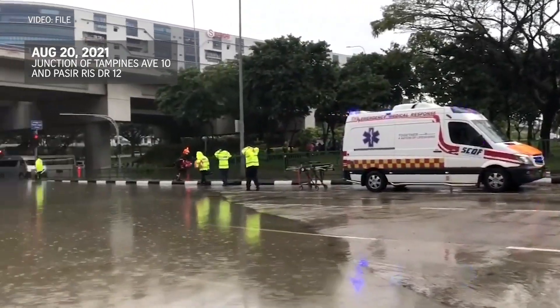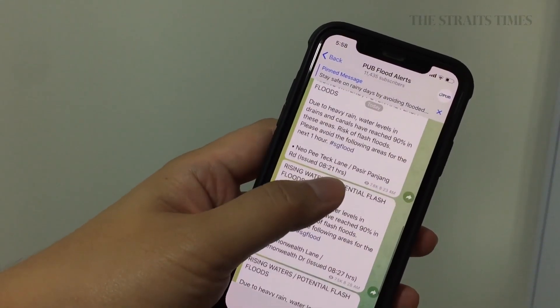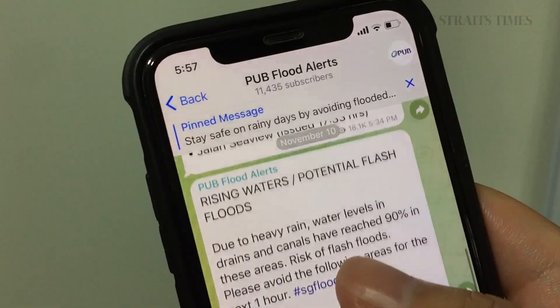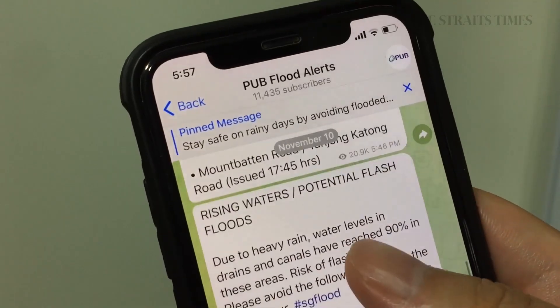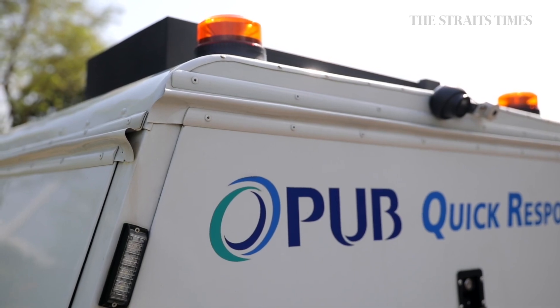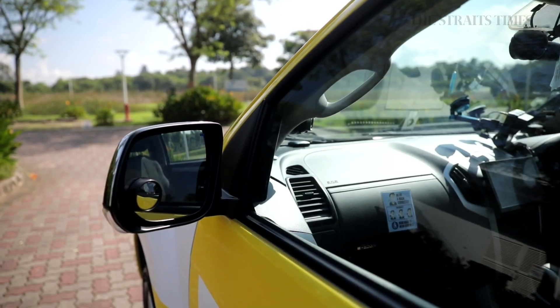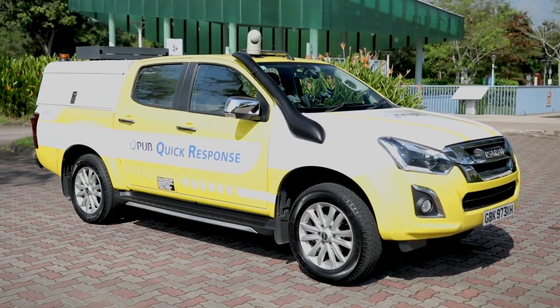You might have already subscribed to PUB's Flood Alert channel on Telegram, one in a slew of measures the National Water Agency has deployed to alleviate the effects of flooding in Singapore. But among its latest and more tangible measures to improve its flood response capabilities ahead of the northeast monsoon season is its fleet of 13 new flood response vehicles.